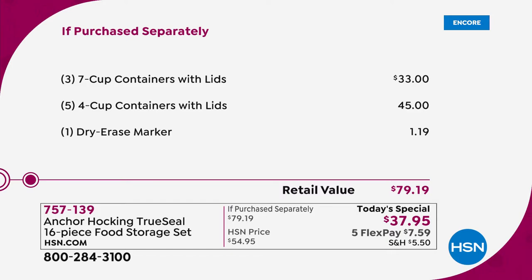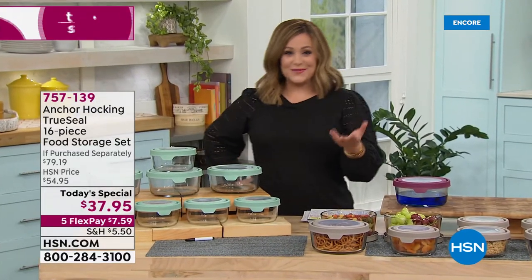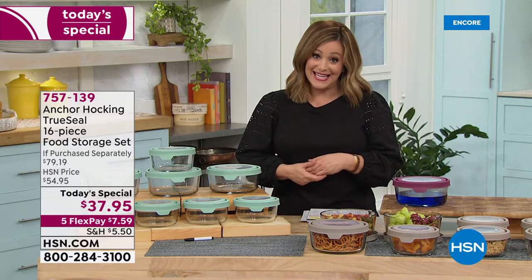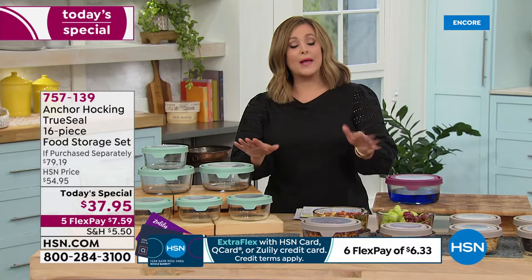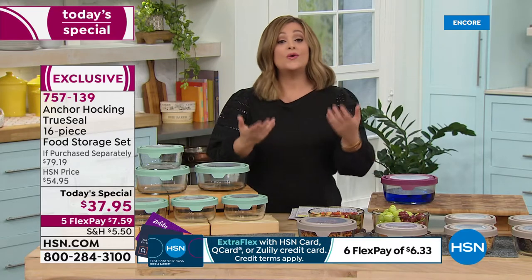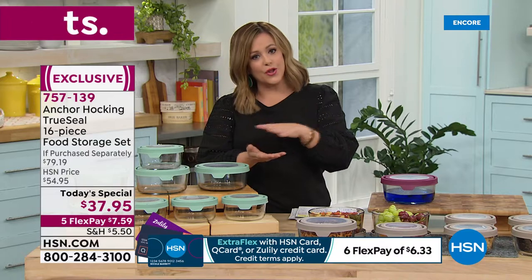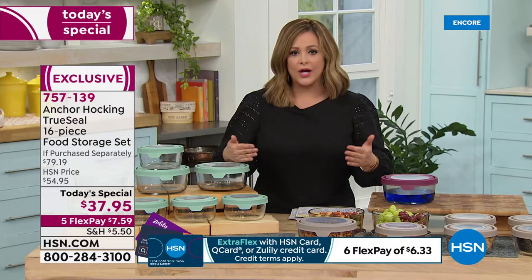Item number 757-139. If you want to break this down into monthly payments, lots of us love to use flex pay — especially if you're considering buying more than one set. It really transforms your kitchen. All of these nest as well, so when you put them away you can stack them inside one another, taking up less space, yet you're getting so much more wear, versatility, and function.